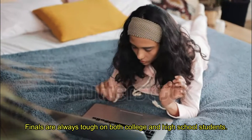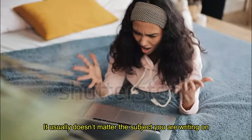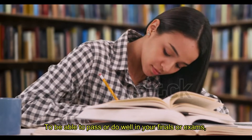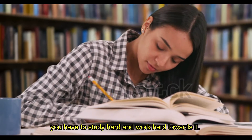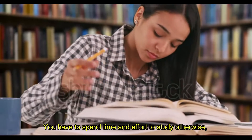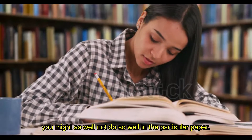Finals are always tough on both college and high school students. It usually doesn't matter the subject you are writing on because every subject is easy and difficult in its own way. To be able to pass or do well in your finals or exams, you have to study hard and work hard towards it. You have to spend time and effort to study, otherwise you might as well not do so well in the particular paper.